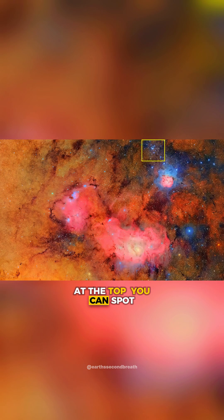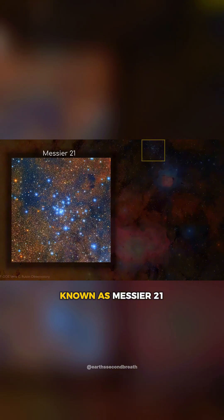At the top, you can spot a swarm of blue lights. This is an open star cluster known as Messier 21.